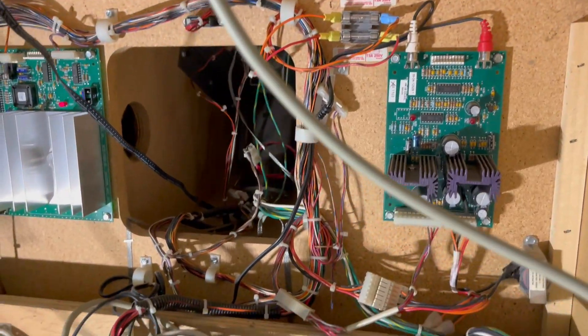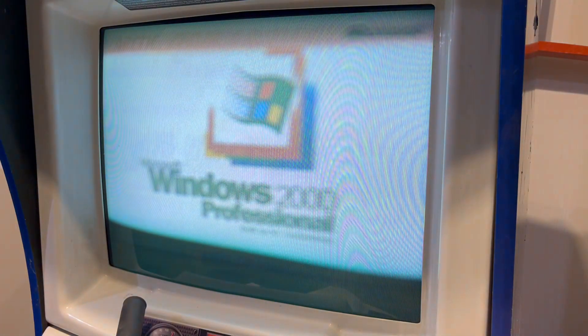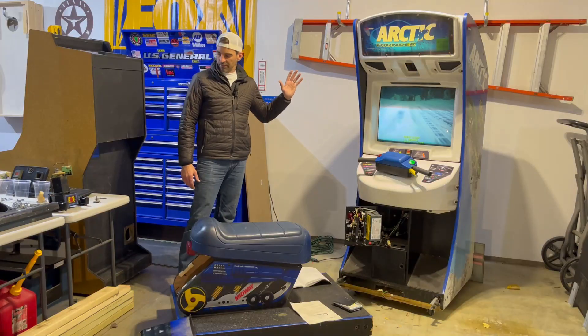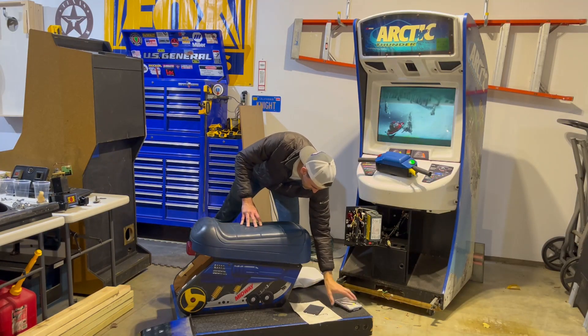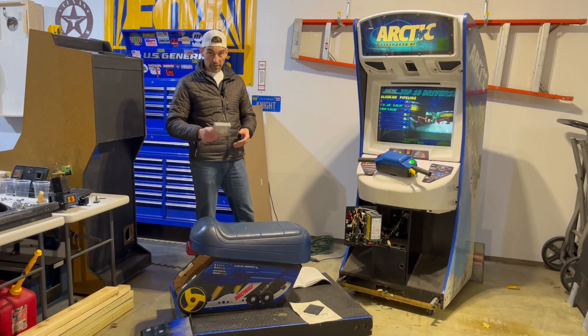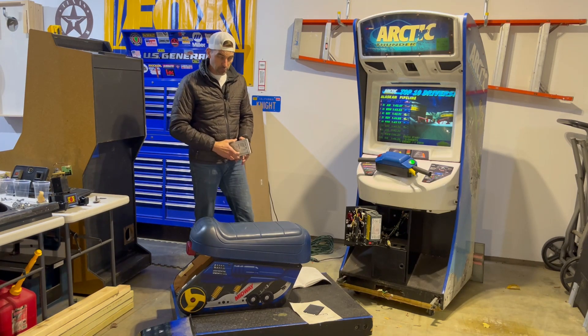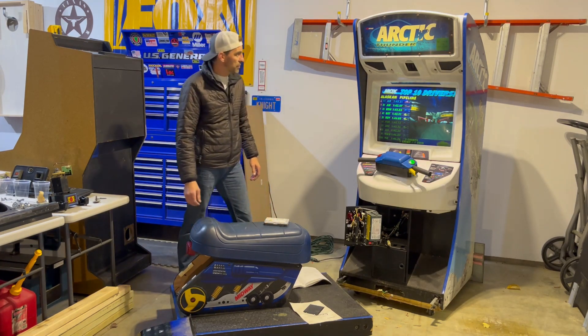Inside this cabinet is not just a single board — it's a PC running Windows 2000. The hard drive, I think, is not original; it was actually replaced, though not with a solid state drive, just another hard drive. It's a big old mechanical drive from back in the day. I think you can swap these out for solid state, which is something I may do in the future.